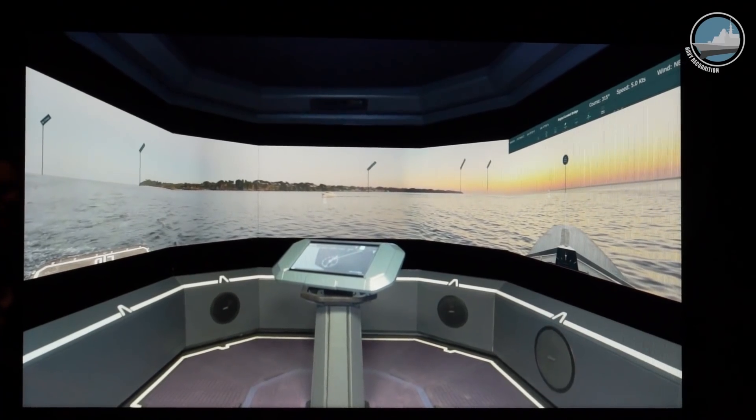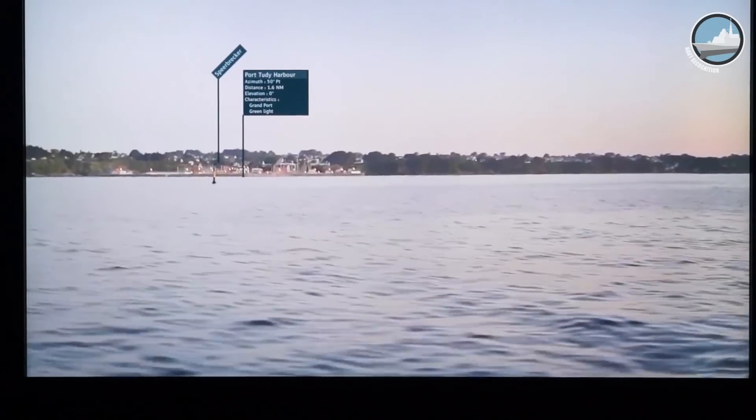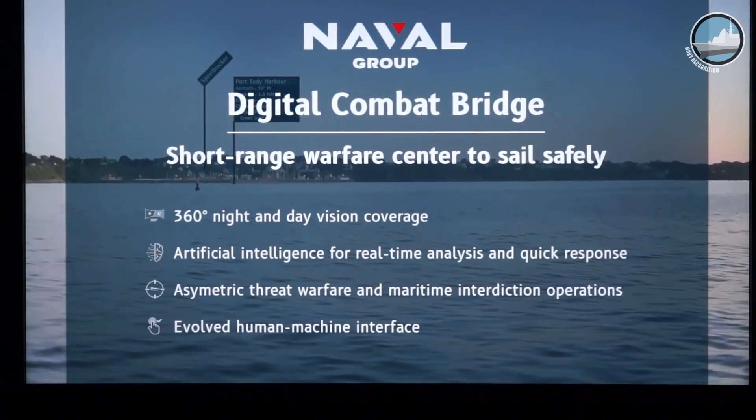It is truly an innovation. This system is not available on the market and will be available for the first time on the FTI in 2023.